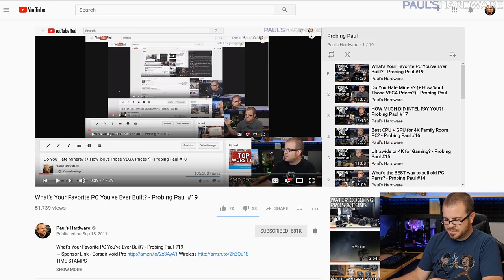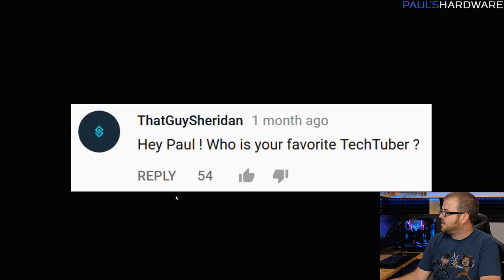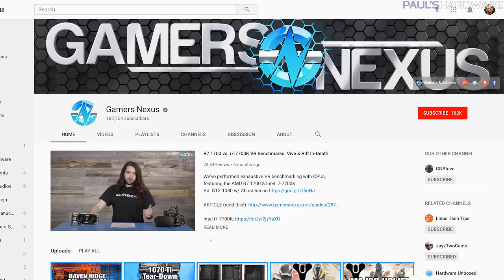I made a joke last time that not everyone got, but let's just get right into it. The first question here is from that guy Sheridan — I believe this is from Reicher. Hey Paul, who is your favorite tech YouTuber? I like the YouTubers who are doing the real, serious, in-depth testing and analytical work out there right now. So Gamers Nexus stands out to me.